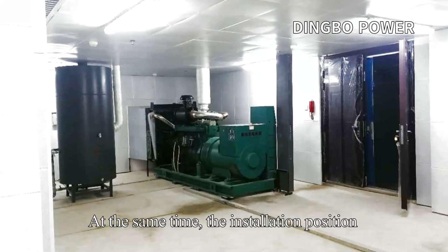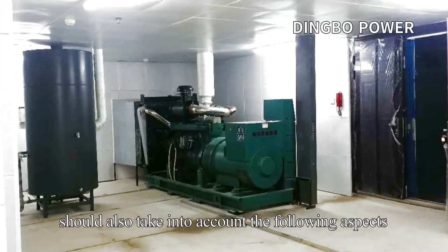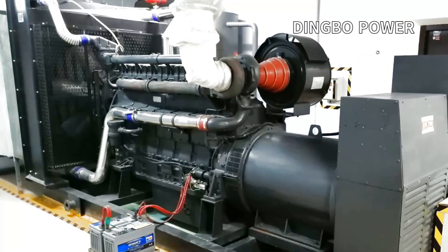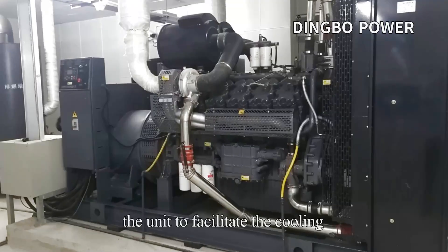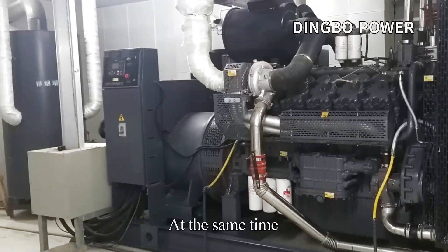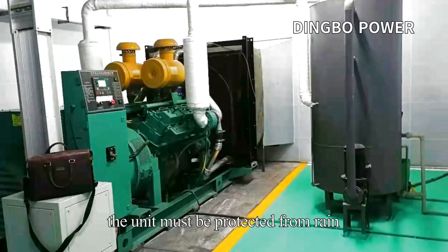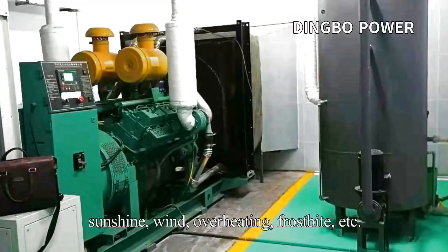At the same time, the installation position should also take into account the following aspects: ensure smooth air inlet and exhaust of the machine room and prevent backflow. There should be enough space around the unit to facilitate cooling, operation, and maintenance of the unit. The unit must also be protected from rain, sunshine, wind, overheating, and frostbite.